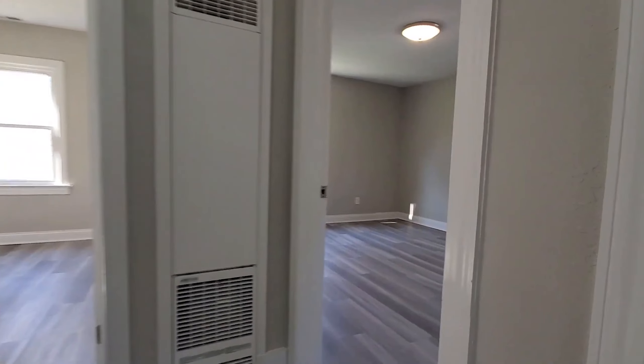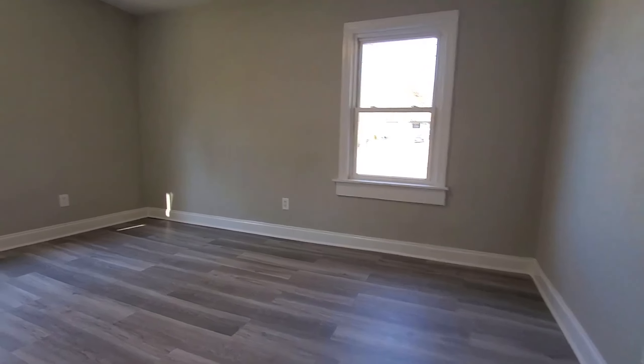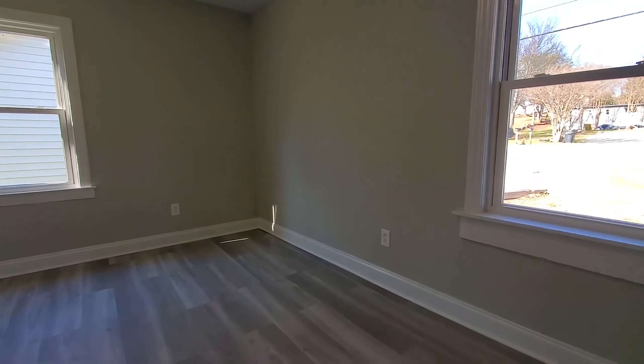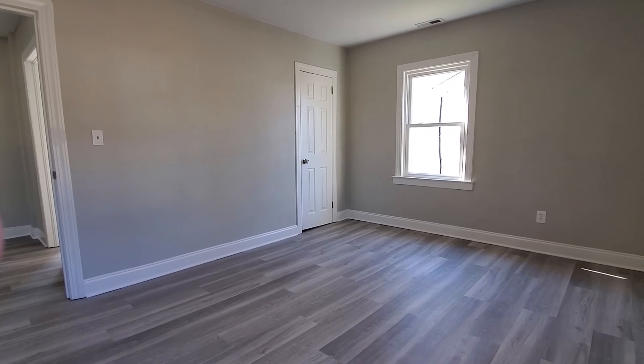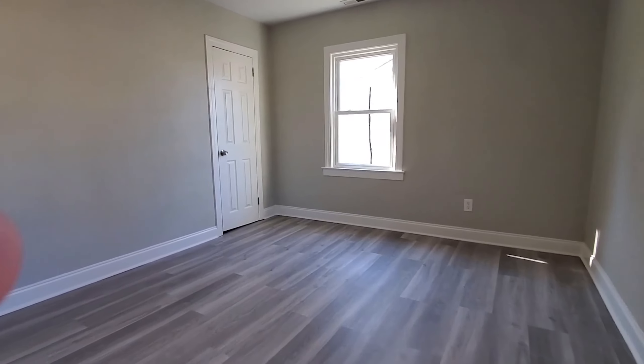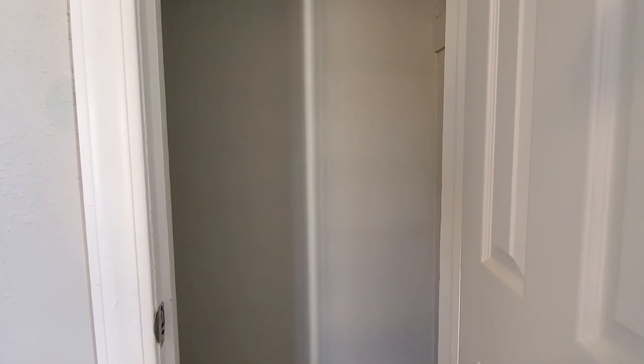And we'll go on into the hallway and check out those bedrooms. This is the first bedroom. It's on the front side of the home. And we'll check out your closet here. Nice deep closets in these older homes.